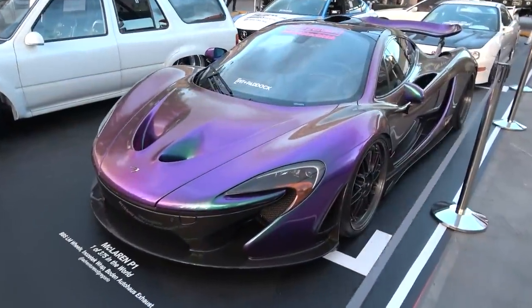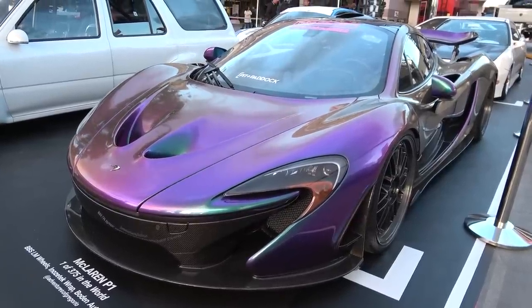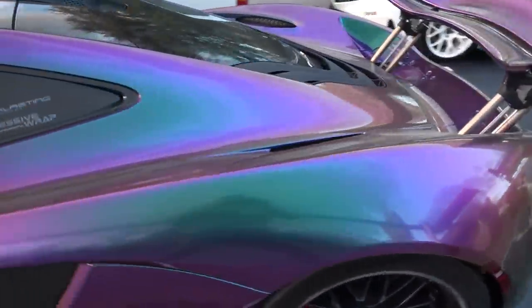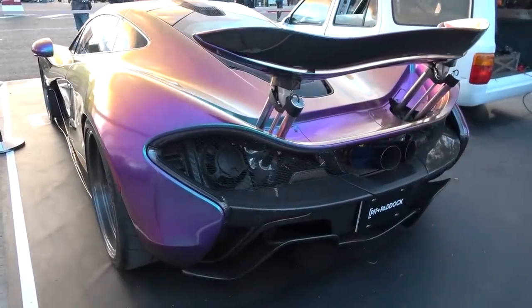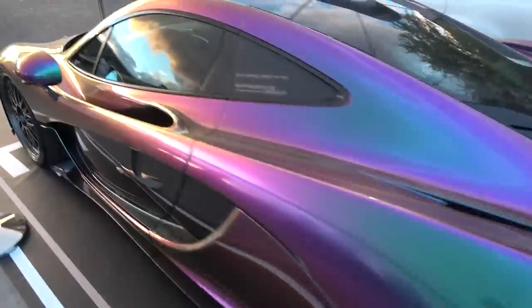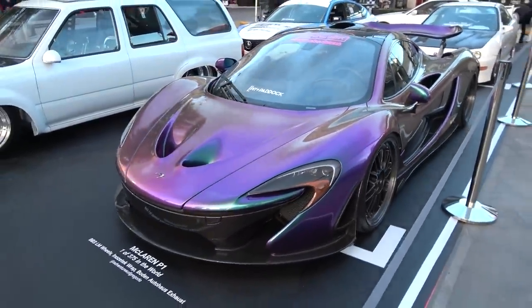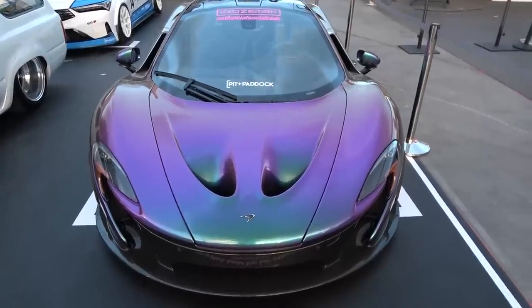This McLaren P1 is actually wrapped in a new wrap from Inozotec, very reminiscent of the Colour Stream paint jobs from MSO, McLaren Special Operations. It reminds me of one in the UK in Pacific Colour Stream with all these purples and blues — catch the light on it and you see goldy orange colours come through. One of 375 McLaren P1s, sitting in race mode with the wing extended. BBS wheels on it also. It reminds me of the McLaren Sabre I filmed recently out in California, where you get all these different colours. But yes, that is a new wrap from Inozotec.